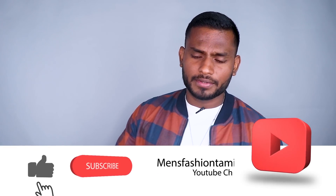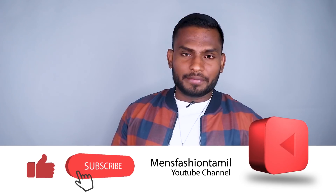If you enjoyed this video, please give a thumbs up, share it, and subscribe to the Men's Fashion Tamil channel. We will reach 1,000,000 subscribers quickly. The next video will be interesting. Until then, bye from MFT.